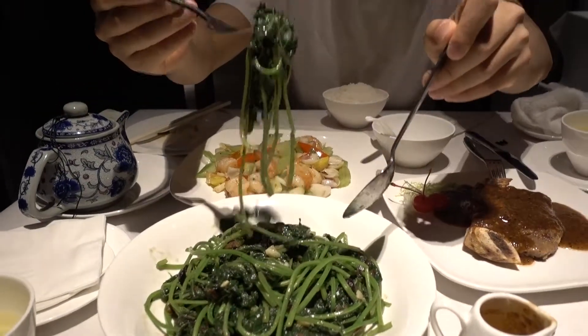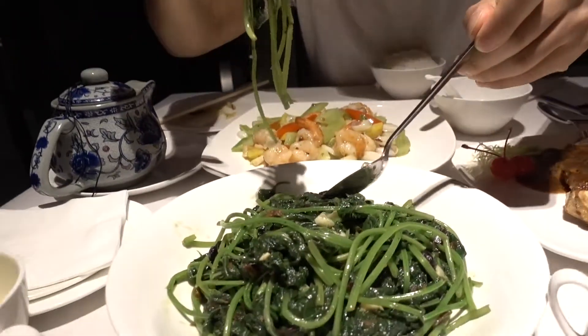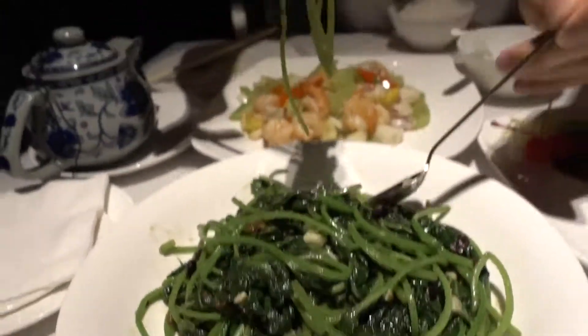Let's try some of these potato leaves — stir-fried potato leaves. I think with some fermented beans and also salted egg. Salted egg, I think. I'm not quite sure. Let's give this a taste.